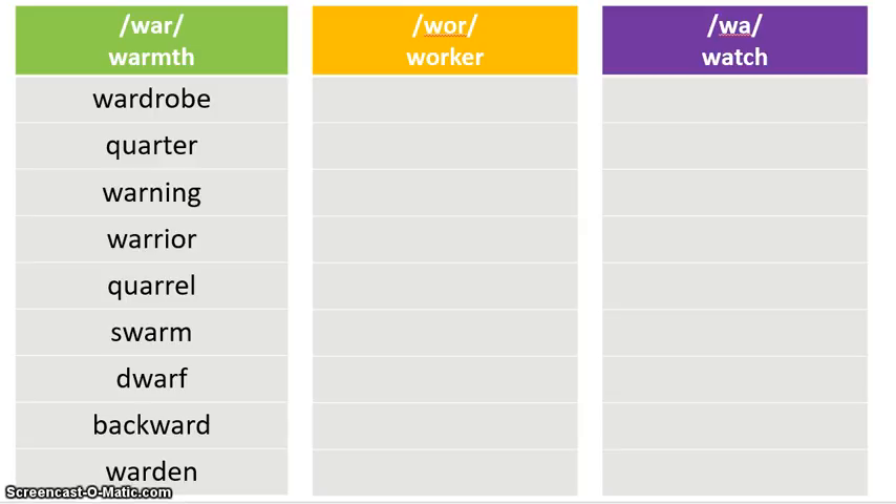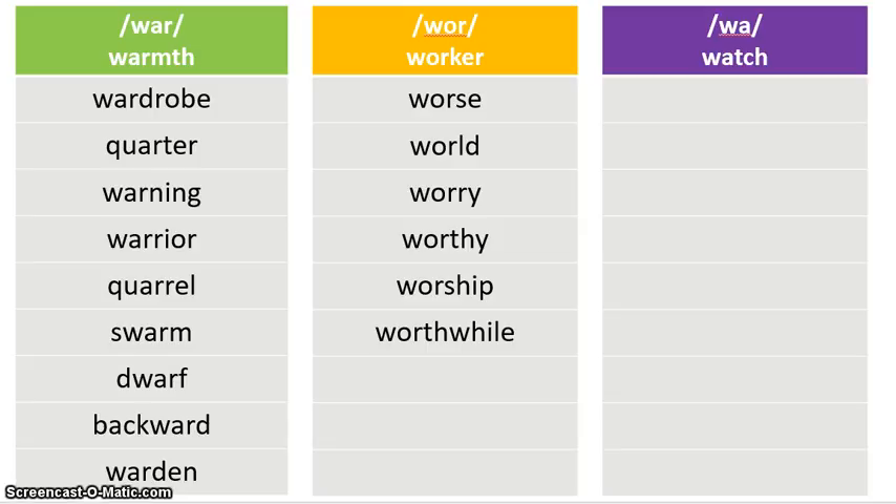Now let's go to the second column — we're looking for the 'worker' sound, spelled W-O-R. These are not the tricky ones; they're pretty straightforward. On the words you have left over, find the ones with the 'worker' sound. You should have: worse, world, worry, worthy, worship, and worthwhile. All of those make the 'war' sound as in 'worker' and are spelled W-O-R. This column is not as tricky as the first because the first column had those Q-U words mixed in.